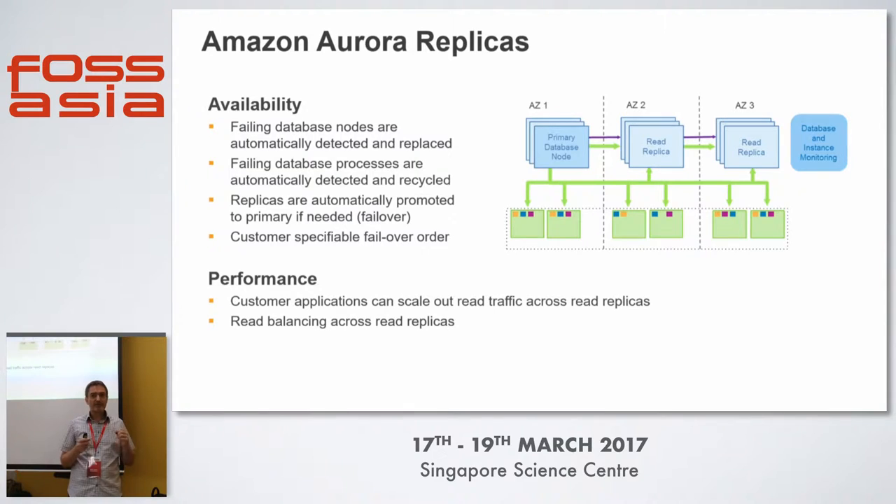Read replicas are dual purpose: they serve as read replicas in the traditional sense, and they are also failover targets. You can prioritize which failover target you want. For example, if one replica is running an analytics workload with a completely different buffer cache, you might not want to fail over to that — so you set it at the lowest priority. This lets you determine what will happen in the event of a disaster.